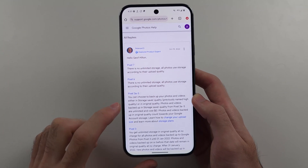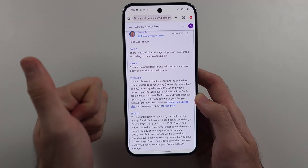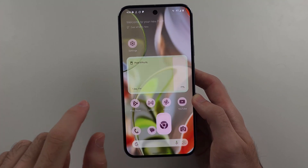If we dig in further, up until the Google Pixel 5 you'd get unlimited photo and video storage in Google Photos. However, from Pixel 6 and onwards, this is not available.